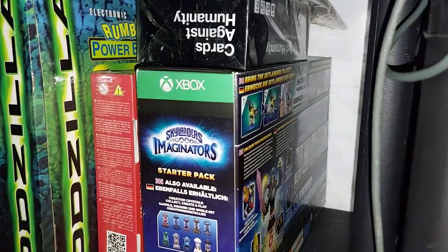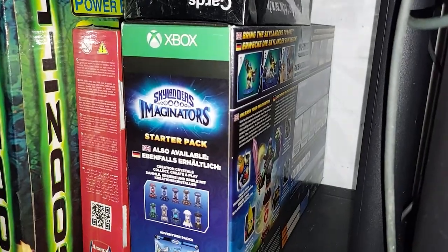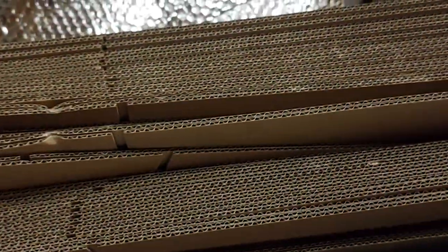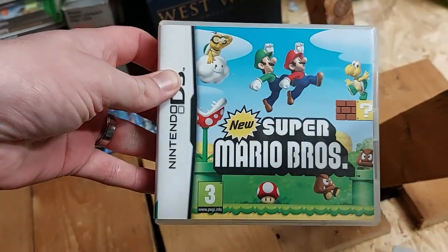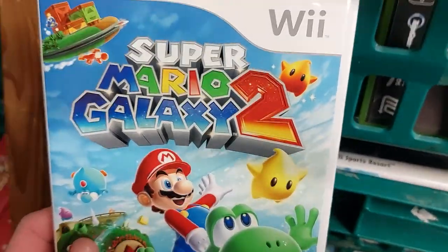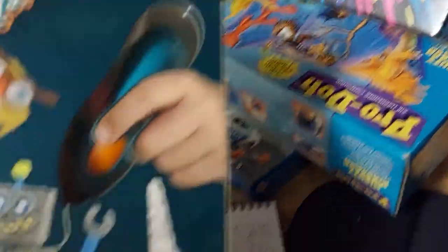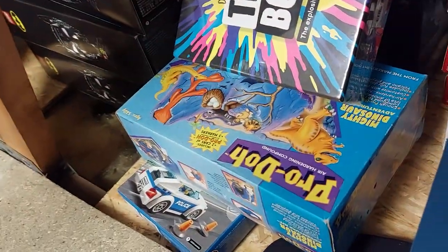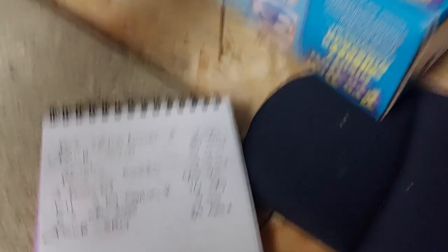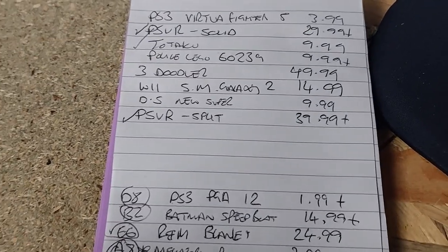Time to SKU: Xbox Imaginators brand new and sealed — $134.99 plus the shipping, cost me 20 quid — absolute bargain. Another Hayati Mishima: $9.99 all in. On the DS, New Super Mario Bros — $9.99 all in. On the Wii, Super Mario Galaxy 2 for a whopping $14.99 all in. We have sold another 3Doodler for $49.99 all in, and then a Lego set — 60239, lovely jubbly.